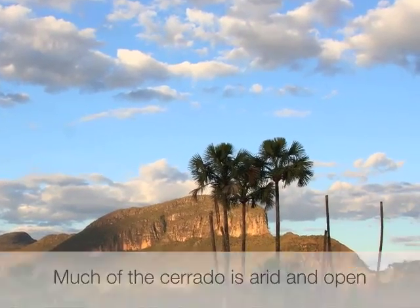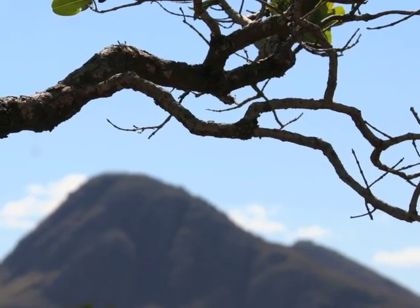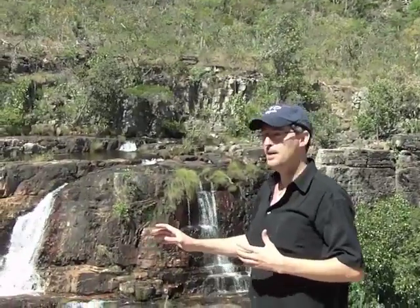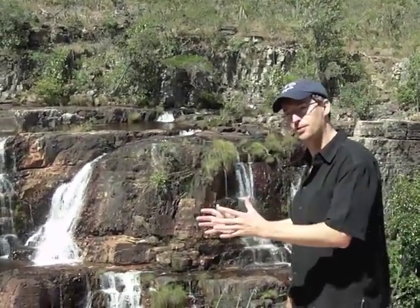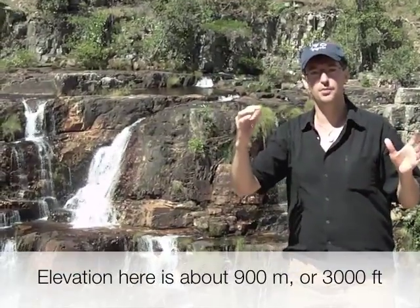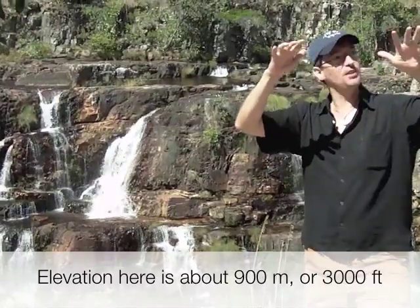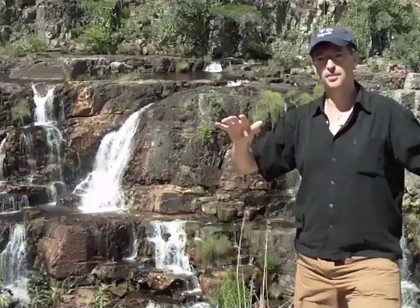Nonetheless, as you can see, there's a lot of water resources concentrated in certain areas of the Cerrado. The trees themselves and much of the vegetation — the plants, the grasses — are really adapted for this strong seasonality, very wet and very dry. In the dry season, the water is very concentrated into gallery forests, into springs.